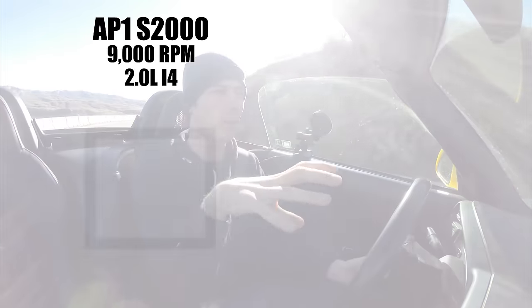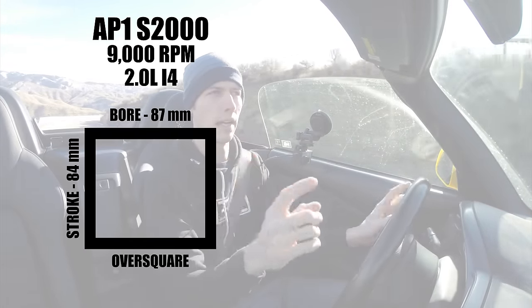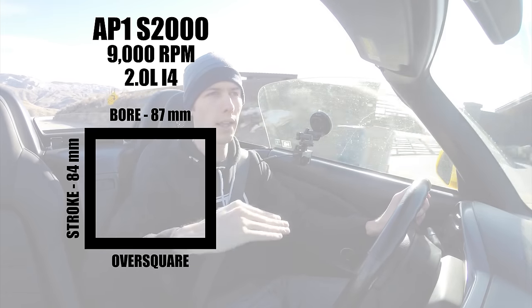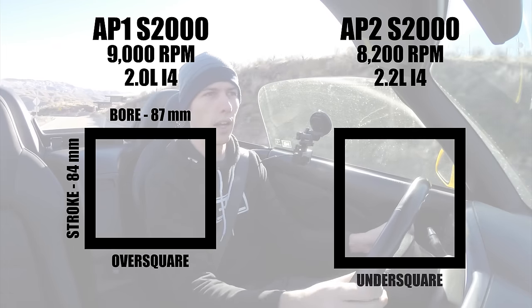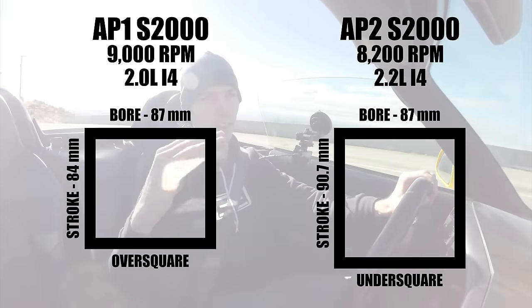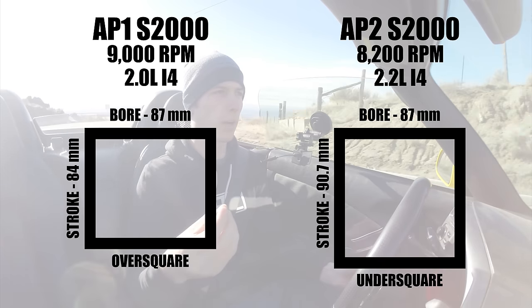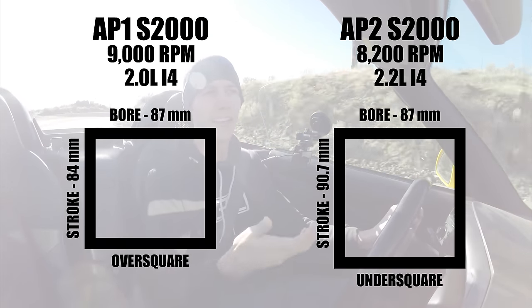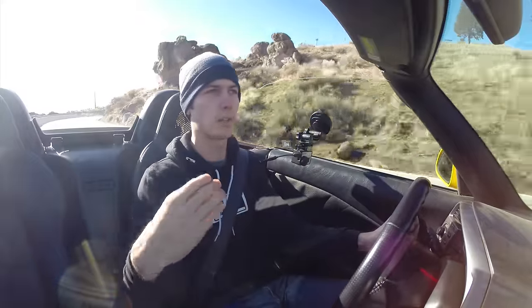The AP1 has an over-square engine, meaning the bore is wider than the stroke — the width of the cylinder versus how far the piston moves up and down. The AP2 S2000 has an under-square bore-to-stroke ratio, where the bore is slightly narrower than the stroke. Ultimately, whether it's under-square or over-square doesn't dictate whether an engine can be high revving. 8,200 RPM is still very high revving for the AP2, but overall the short stroke is what allows those lower piston speeds.